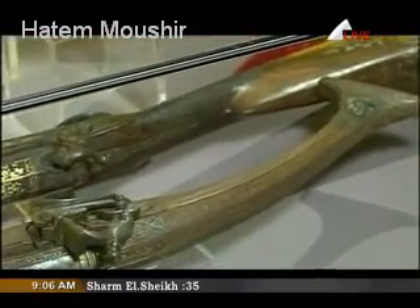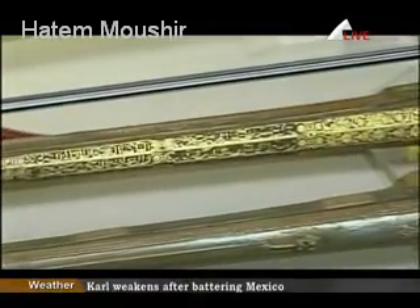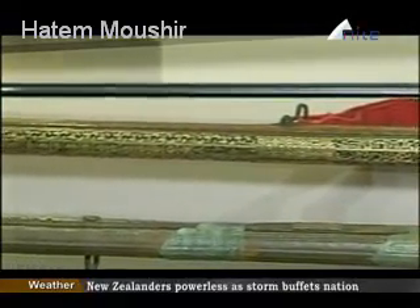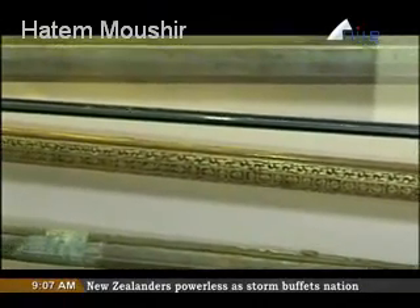There are also historical maps and photographs of some ancient houses. The first floor includes the most important documents in Rosetta, such as a document of the evacuation of the French forces from Rosetta.